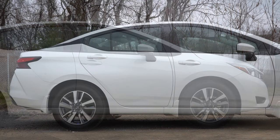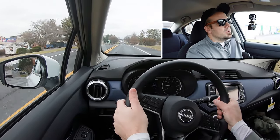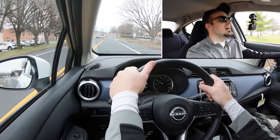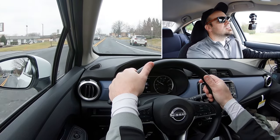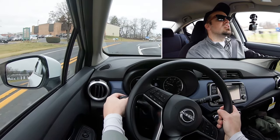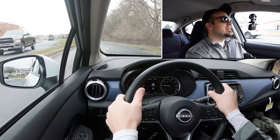Touching on suspension and handling: up front you get an independent strut-type front suspension, torsion beam rear suspension, and a front stabilizer bar. Ride quality — you do tend to feel a bit more of the road in subcompact cars like the Versa, but in my short test drive today it's nothing that would personally bother me. Steering feel leans a little on the looser side, reminiscent of a Toyota Corolla — I wouldn't mind it firming up a bit, but it's to be expected. Cabin noise at 38 mph is minimal and rear visibility is excellent.